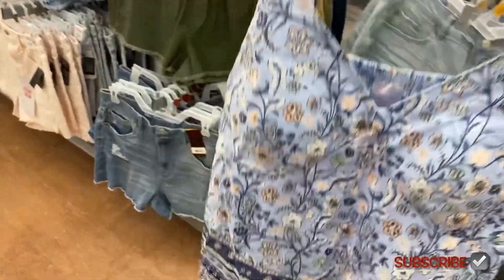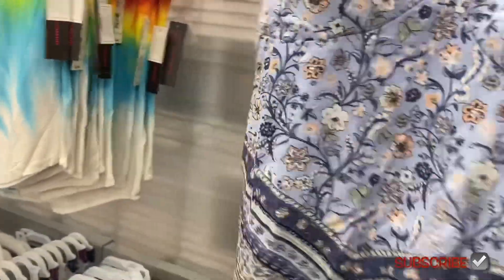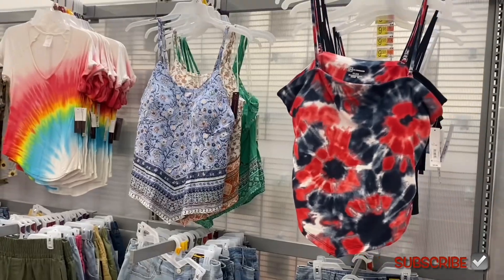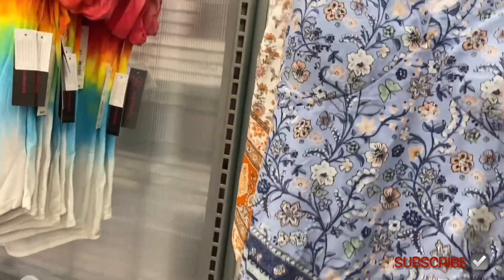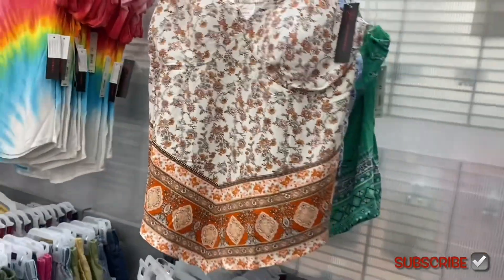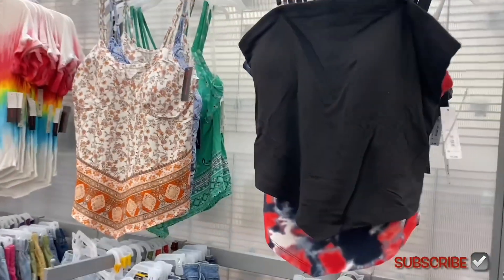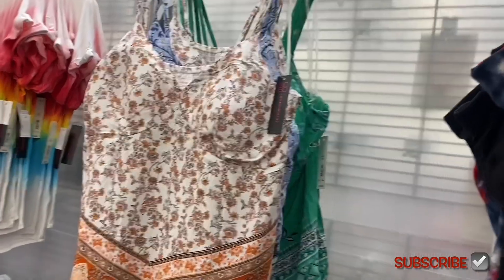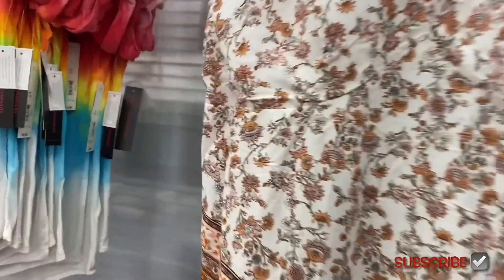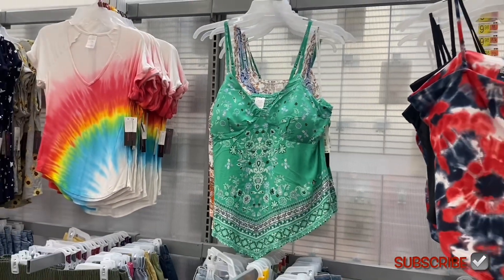These tank tops are smocked in the back with skinny adjustable straps. They had bandana material ones that look almost gone already. You can get solid white, black, and I think red as well. They also have a green one.